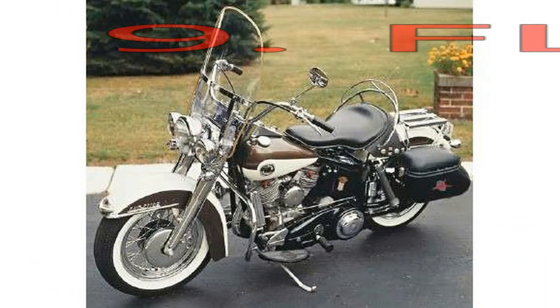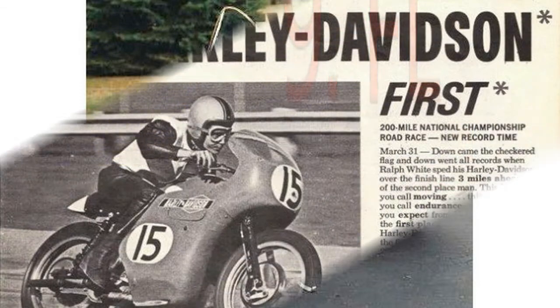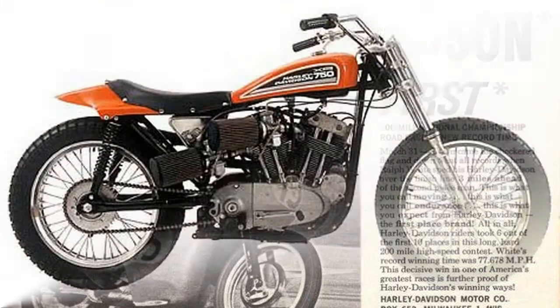Number 8: KR750. If the K model was the predecessor to the Sportster, the KR750 was the granddaddy of flat track racing.